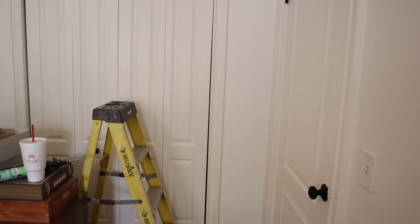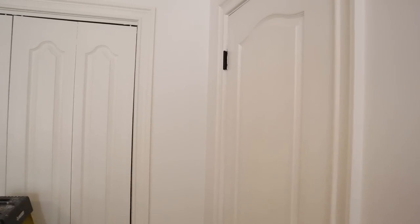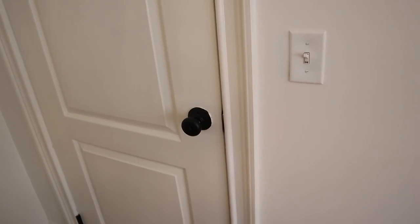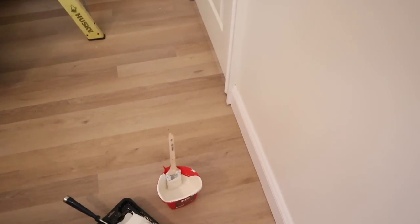I'm going to paint the closet doors next, but I don't think I'm going to film that because the dresser is right in front of it and it's hard to set up the camera. Both of the doors are matching now — I love the way that looks. They look a little darker than the wall color right now, but hopefully they'll dry lighter.